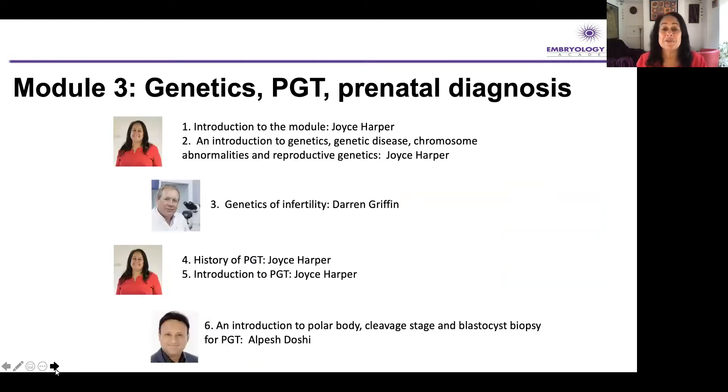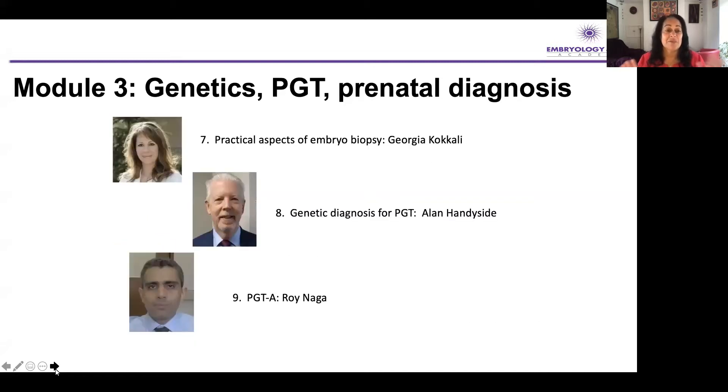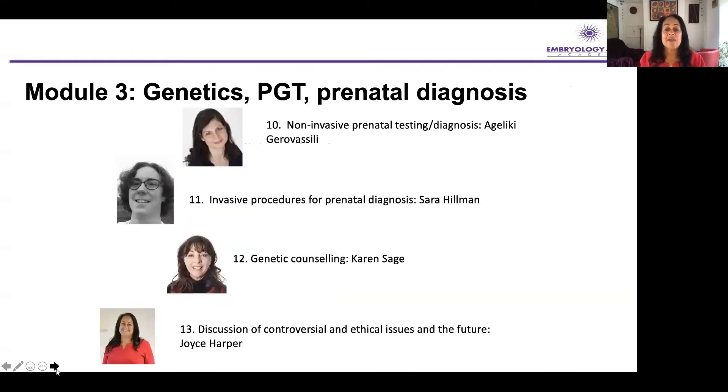Module three is something very special to me — I've been working in pre-implantation genetic testing since 1992. I'm giving quite a few lectures on this module, and we really want to start by teaching you some basics about genetics. It's really important to share this knowledge and make sure you understand those building blocks to really understand how PGT works. We have Darren and Alpesh giving lectures, then Georgia on embryo biopsy, the legend Alan Handyside, and Roy. We move into prenatal diagnosis with Gellicke and Sarah, Karen talking about the genetic counseling aspect, and then I'll talk about the future.